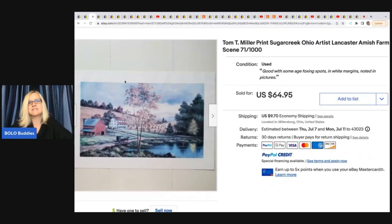The next item she sold is this Tom T. Miller print. It was in a frame and she took it out to make it easier to ship. It is a Sugar Creek, Ohio artist — Lancaster Amish farm scene, 71 out of a thousand. She got this at a Goodwill for $11.99 and sold it for $64.95.